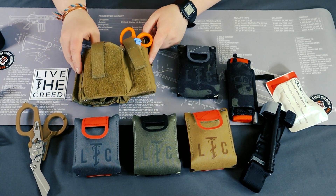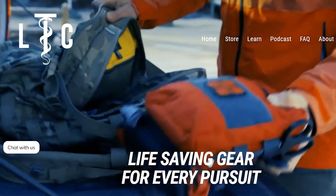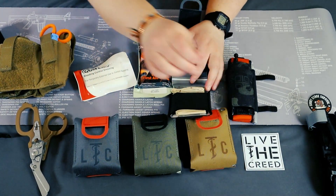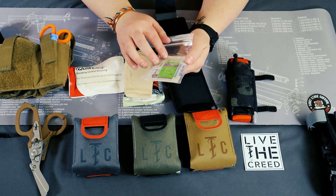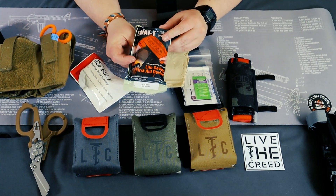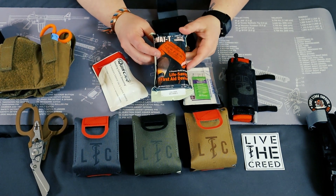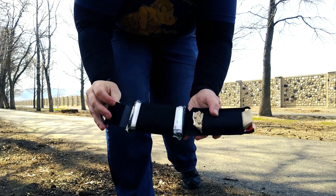All these products here are from LTC — Live the Creed — and I really like multi-cam black. What comes in the kit: QuickClot gauze, a SWAT-T tourniquet, a pair of large gloves, some adhesive bandages, and antibiotic ointment. The bulkiest thing in here is the SWAT-T, but I'd consider keeping it in the kit. If you're trying to cut down on bulk you could remove the QuickClot, although you can't tourniquet every area of the body, so these items really do complement each other well. I'll probably just end up running both.